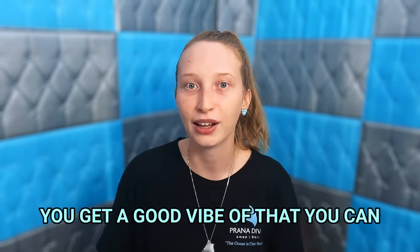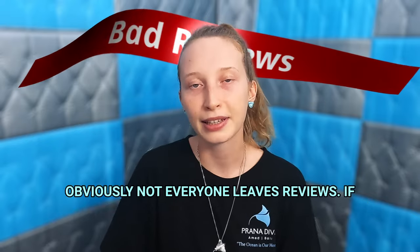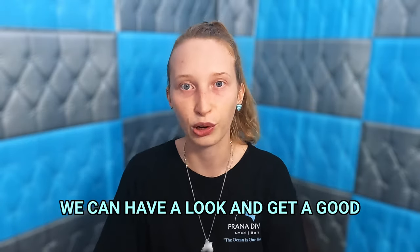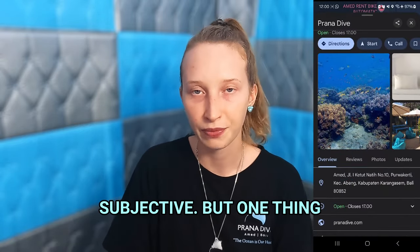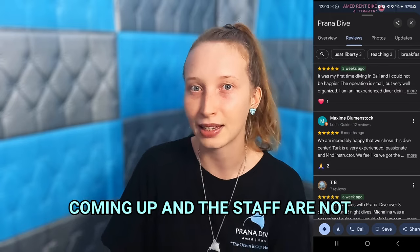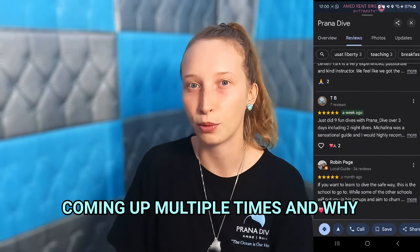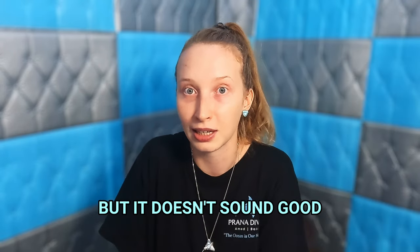So go to a dive center that you get a good vibe from, that you can actually talk to the staff members about any issues that come up. That leads me on to reviews — obviously not everyone leaves reviews, but if they do that's great. One thing to look out for is if multiple people have brought up the same issue and the staff are not addressing it. Why is the same issue coming up multiple times and why is it not being addressed?